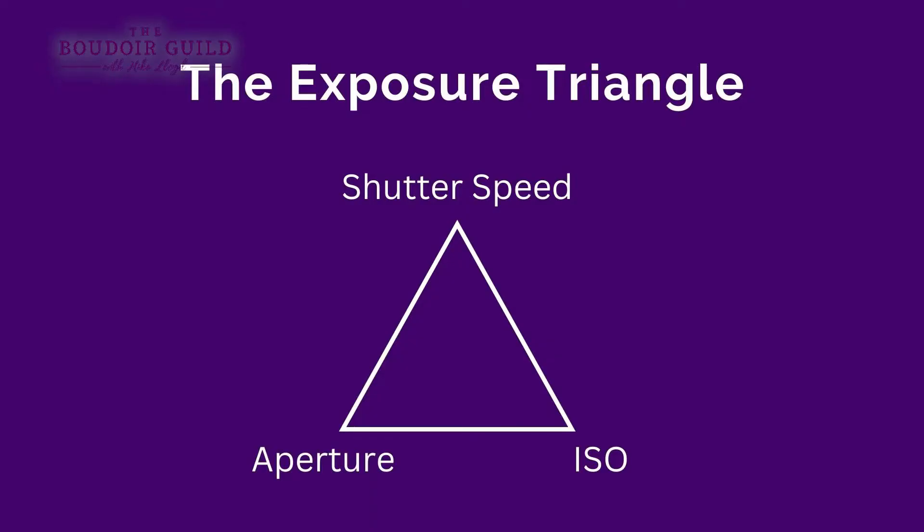The exposure triangle. This is absolutely photography 101. These are the three things inside your camera that you will adjust to make a photo brighter or darker. You can raise or lower any of them to affect your exposure — how bright or dark your photo is. There's no best place to start, no right or wrong. It depends on the story you're telling. But each one of these has what I call a side effect — something else that will happen to your image when you adjust them.